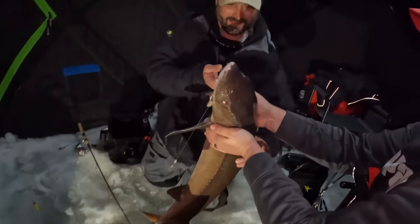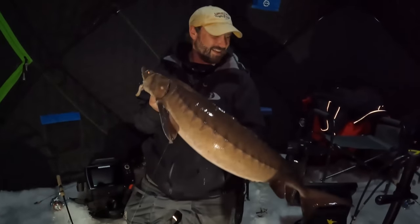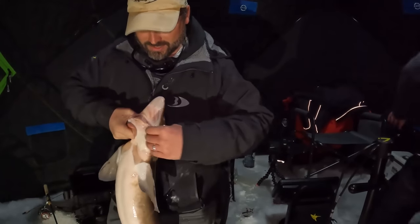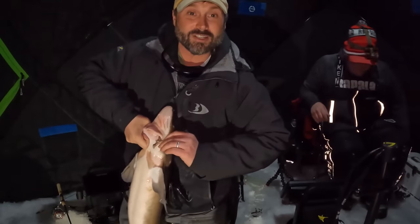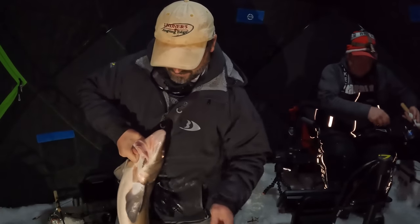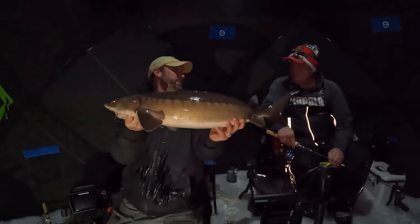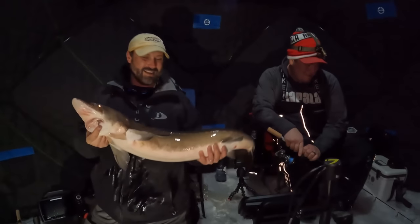It's pretty wild that just a couple minutes ago we had one of these. There's another one down there, Dan — we're actually on a school. We're on some schooling sturgeon right now. This doesn't happen very often. The February ice fishing blues — when it's tough to catch just about everything, we just landed on a sweet bite.